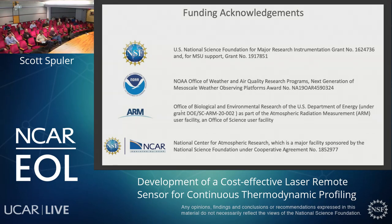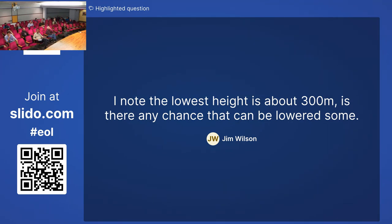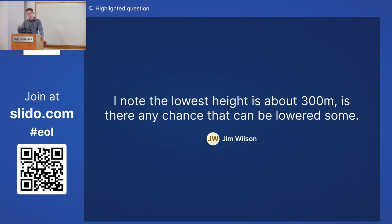A question from Jim Wilson: the lowest height is about 300 meters — is there any chance that can be lowered? What limits us is the duration of the pulse. In order to get enough energy out of the semiconductor lasers, we're putting a pretty long pulse into space — it's a microsecond — so we're blind for that time period. Then we need to do an absorption measurement across two gates, which is about 300 meters for this instrument. The way around that is to do short pulses, but that hurts your SNR. So Robert is investigating a pulse compression technique where we would alternate short and long pulses — the short pulses averaged to see down lower, and perhaps even longer pulses to see further in range. I know that technique is used in radar as well.